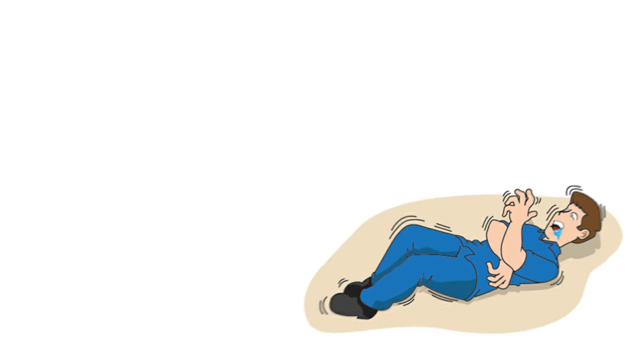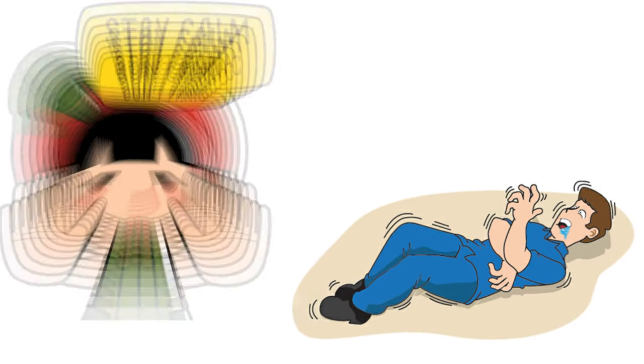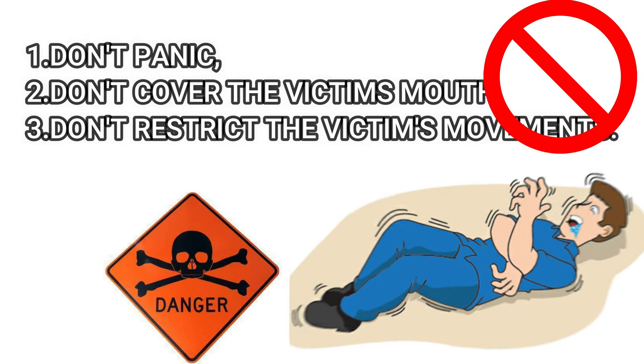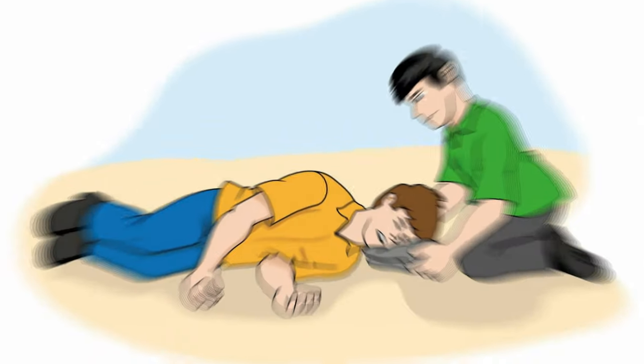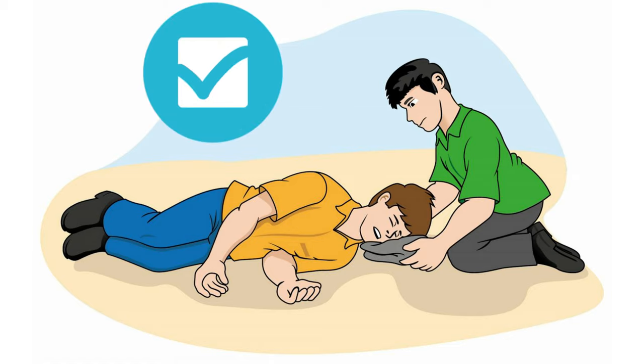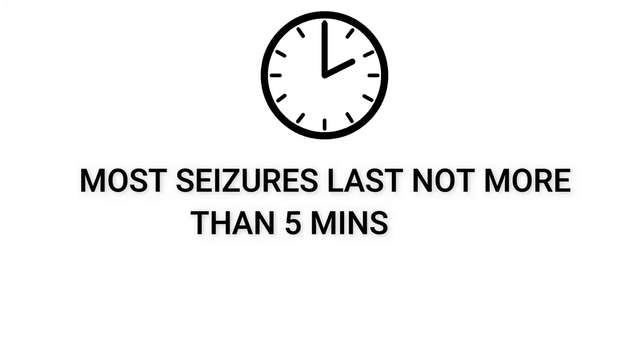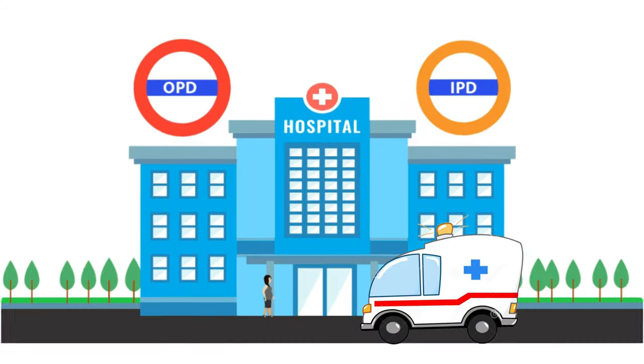Number six: putting something in a seizing person's mouth. If anyone gets a seizure attack in front of you, first do not panic, do not close the victim's mouth, and do not restrict their movement, as it might be risky. Make the person lie on their side to help breathing and clear dangerous objects from around them. Seizures last approximately five minutes, so stay calm, and if necessary take them to the nearest hospital.